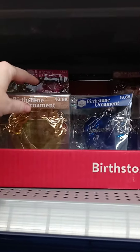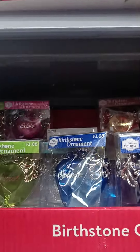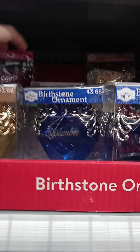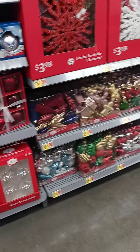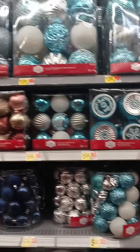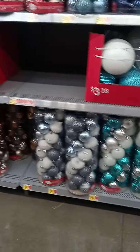Oh look, they've got the monthly birthstone ornaments. I like that color, that is cute. I have a ton of stuff this year. So far I'm not seeing like plain color Christmas balls.